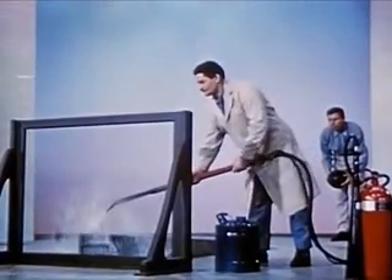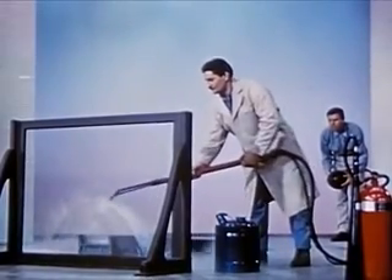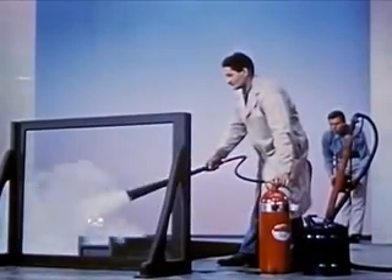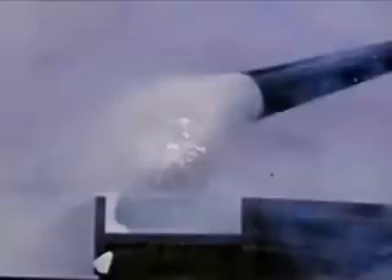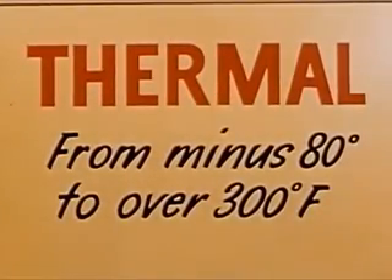How does this strength hold up at high temperatures? Let's keep a blast of hot steam on it and see. Now let's try the ball again. Let's try it at freezing temperatures. We freeze the Mylar with carbon dioxide from an extinguisher. And now, let it roll. It still holds up. Yes, we'll find that Mylar retains its useful properties from minus 80 degrees to 300 degrees Fahrenheit.